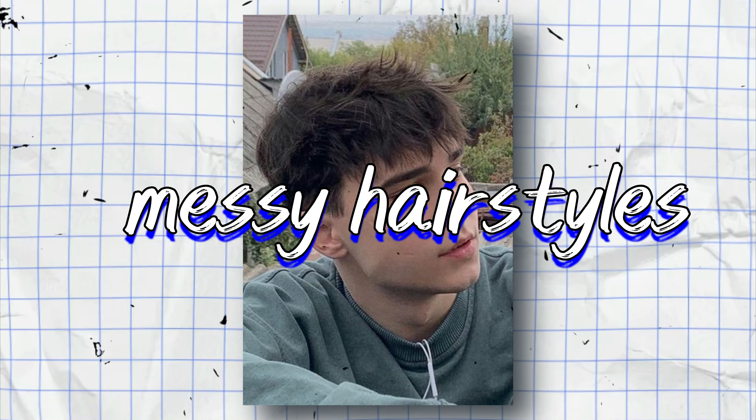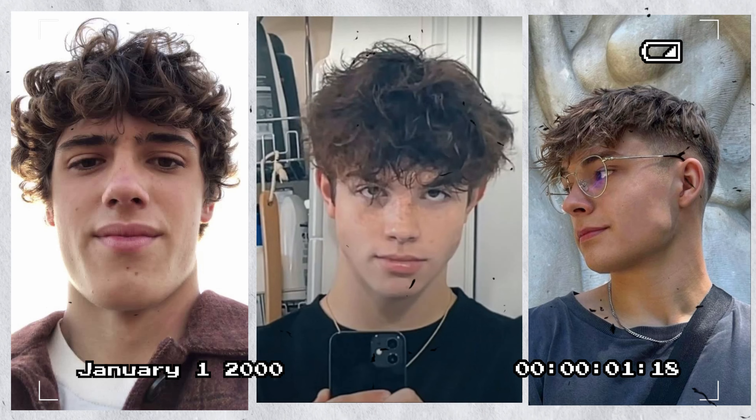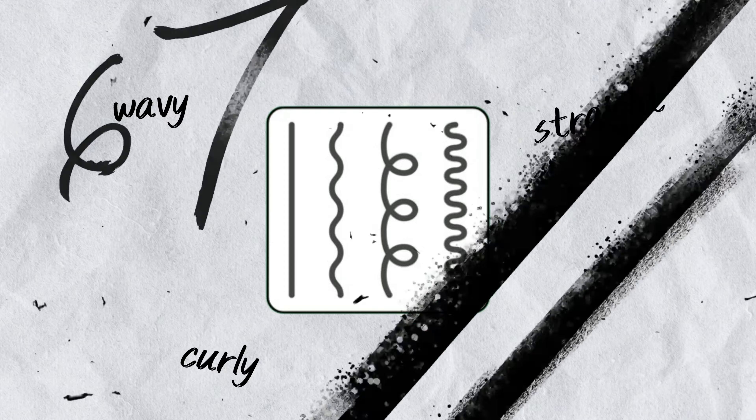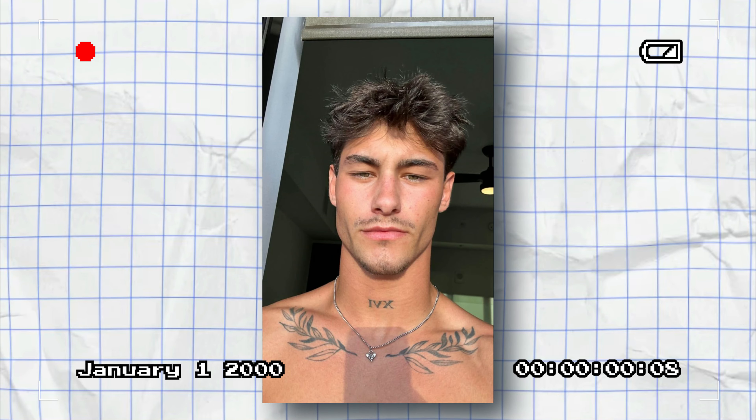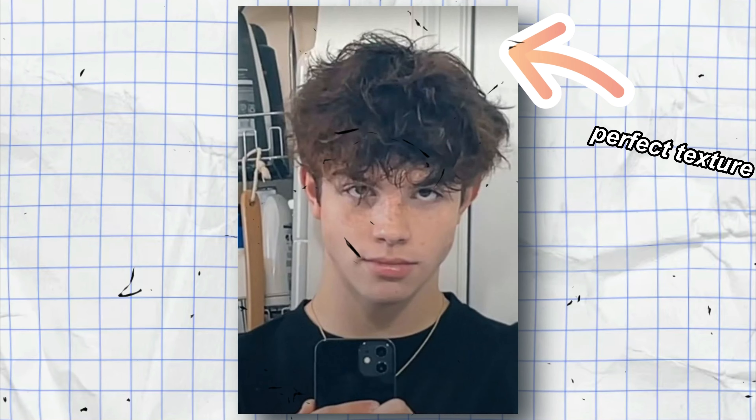First up, let's talk about messy hairstyles. They're one of my favorite styles out there because they're incredibly versatile, suiting most hair types and face shapes. The length of your hair doesn't matter much for this style — it works fine whether you have medium or long hair. One of the common challenges guys face with messy hairstyles is achieving that perfect textured look.